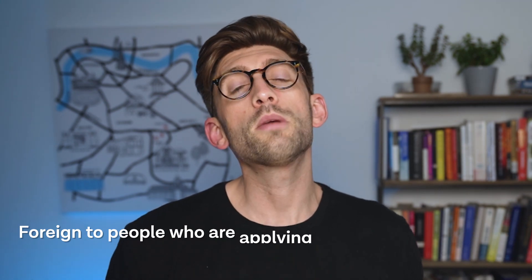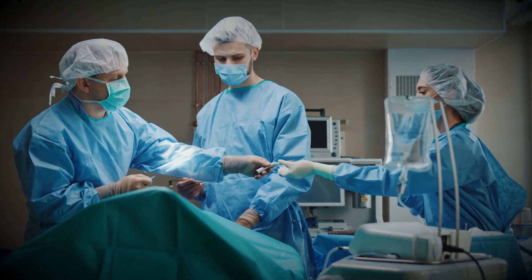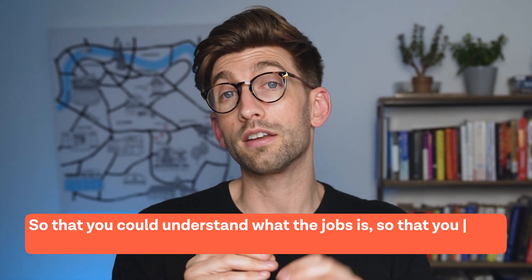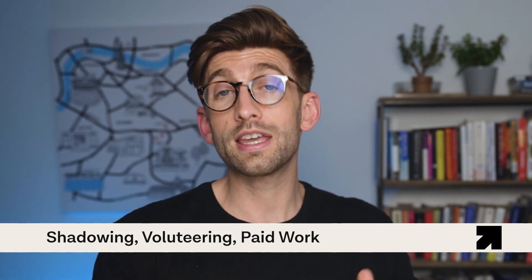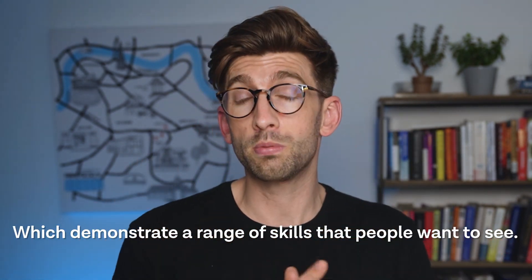The fourth thing is to make sure that you get enough work experience. This is a concept that is probably foreign to people applying from outside of the UK, because there aren't many other applications to medical or dental school that require it. Work experience is where they want to see you go into a dental practice or a hospital and observe how a doctor works, so you understand what the job is and what you're letting yourself into. Work experience goes beyond just shadowing — it also includes volunteering and paid work, which demonstrate a range of skills that people want to see.